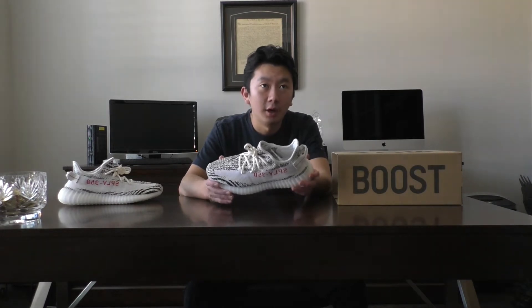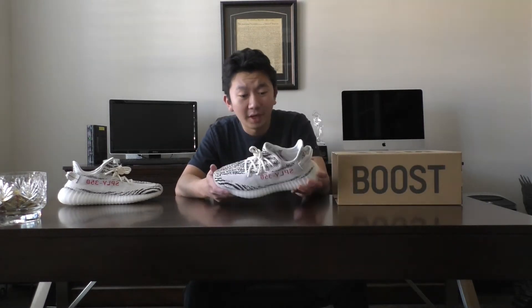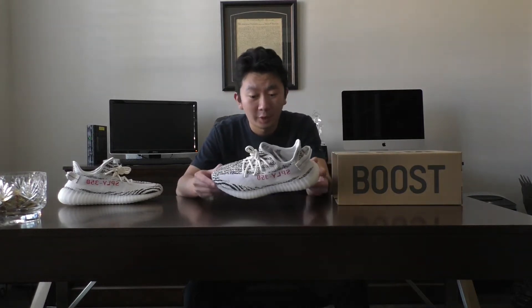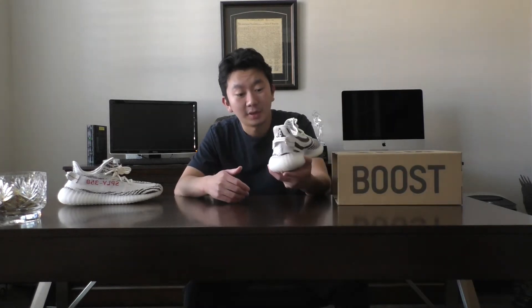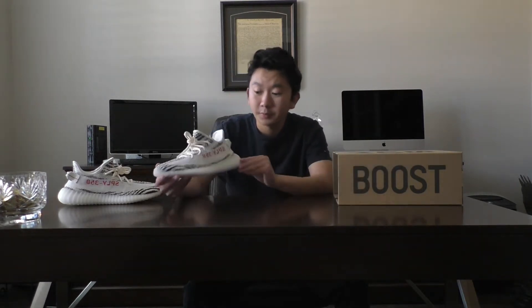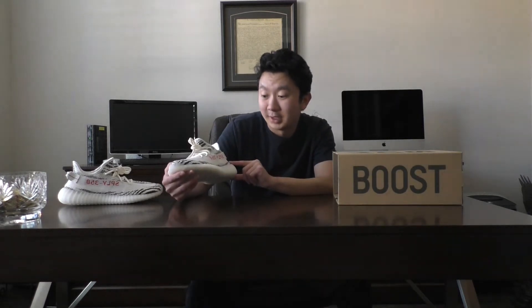I got these shoes when they released on, I believe, Saturday, and I got them on Thursday. So it took about three business days since Wednesday was Christmas. But overall, I was very surprised with how quickly these shipped. Great job, Adidas. I'm not sure if that's because the supply of these shoes has increased dramatically or whatnot, but I'm just happy that I was able to get these shoes.